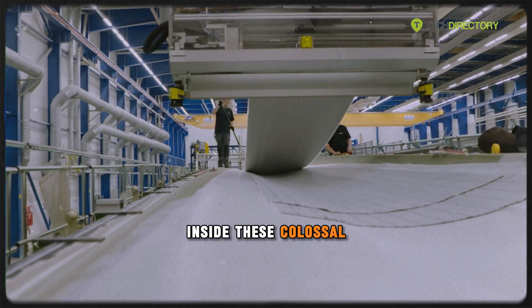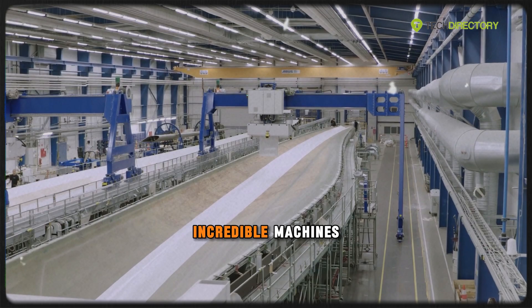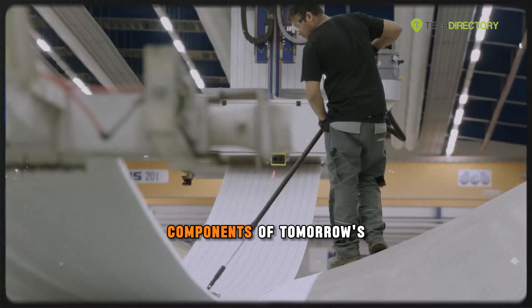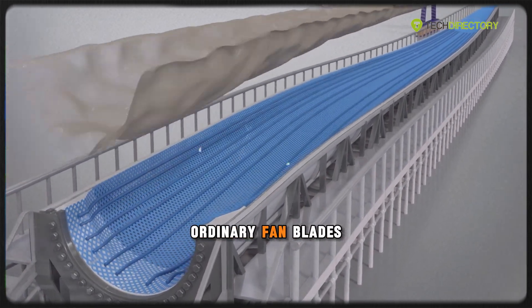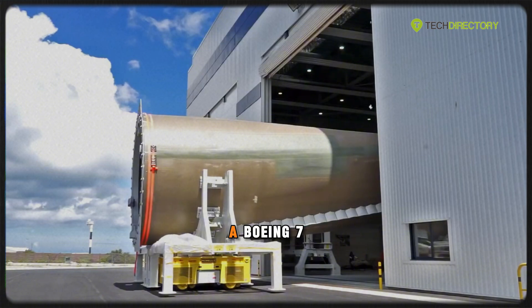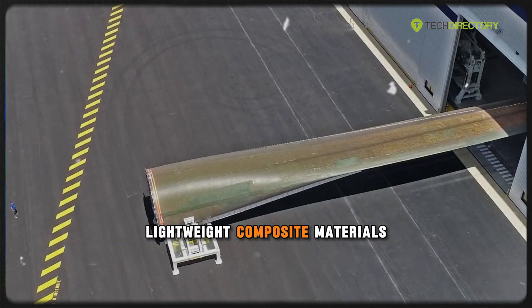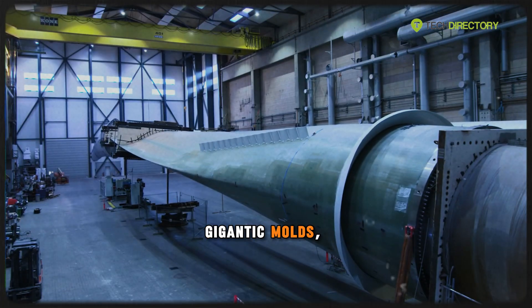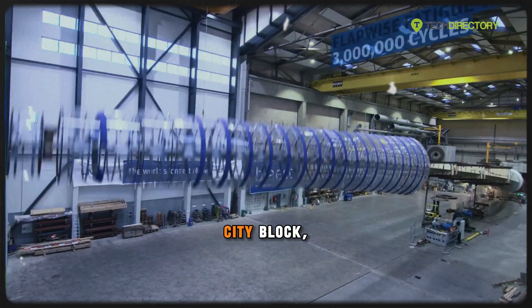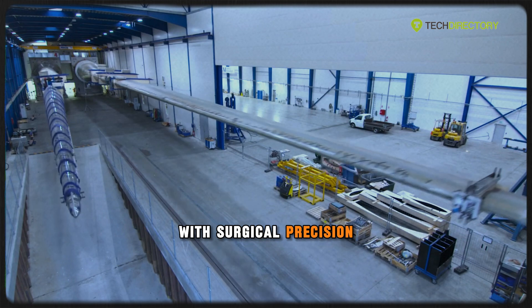Inside these colossal factories, some as long as football fields, incredible machines are crafting the components of tomorrow's power grid. It all starts with the blades — these are no ordinary fan blades. They're longer than a Boeing 747's wingspan and made from lightweight composite materials like fiberglass and carbon fiber. Gigantic molds, often the length of half a city block, are used to shape and cure the blades with surgical precision.